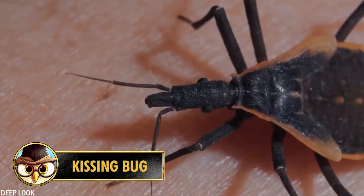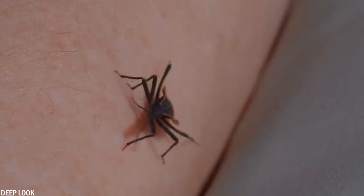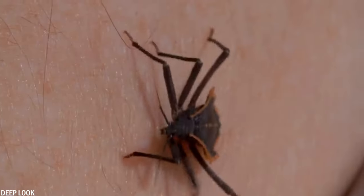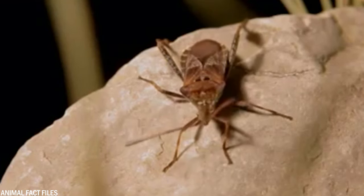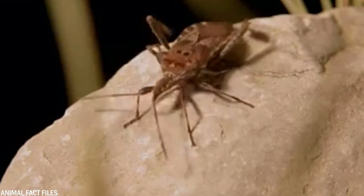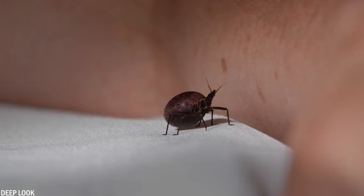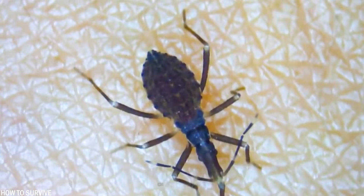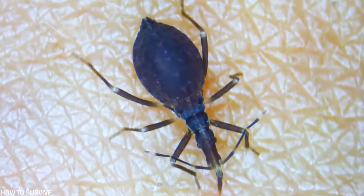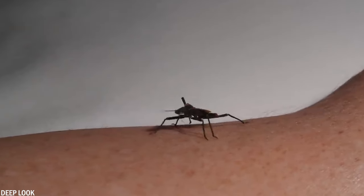These blood-sucking insects called kissing bugs are found mainly in Central and South America, certain areas of the United States, and Mexico. If you encounter one, you will quickly discover that they do not kiss their victim but bite you in a Dracula-like manner. They prefer to do this when you are sleeping. Like mosquitoes, these creepy crawlers need blood to survive and have no problem extracting it from anywhere on your body. They get their name from where they like to bite you — around the mouth or the eyes.